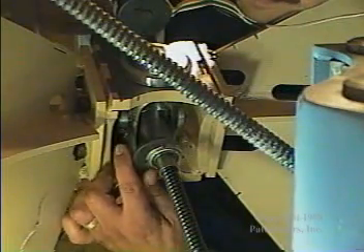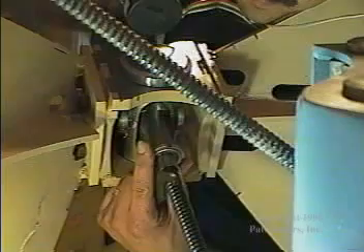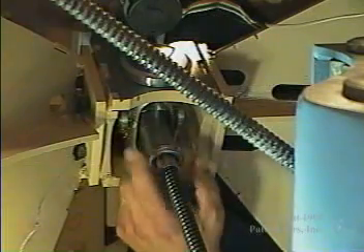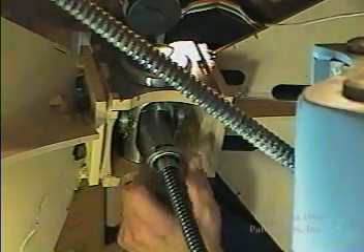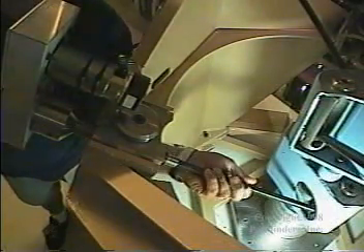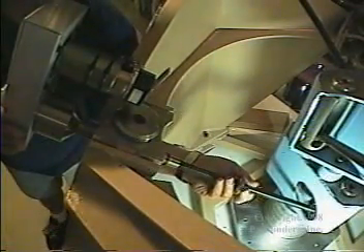If it were ever necessary to repair an actuator, it is a simple matter to remove a lock nut and unscrew the ball screw from the inner gimbal. The head must first be blocked up, as it will fall unless all six actuators are connected.